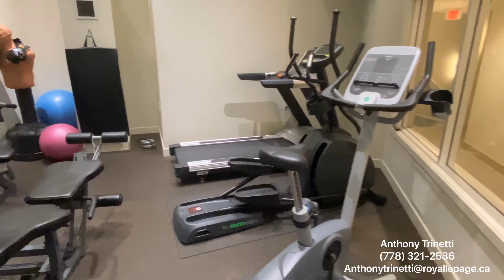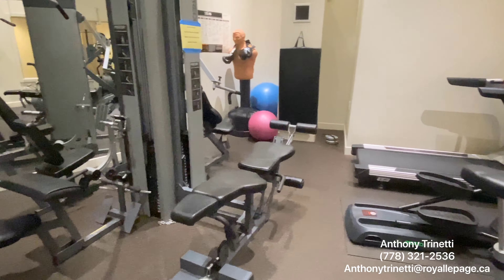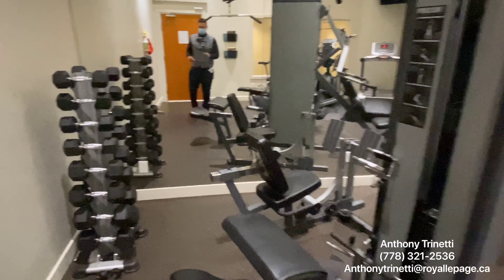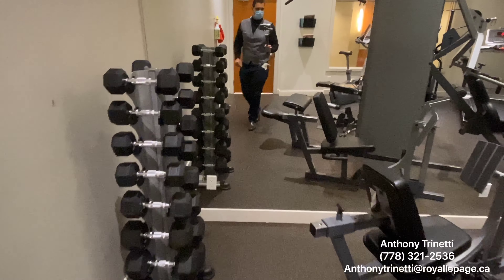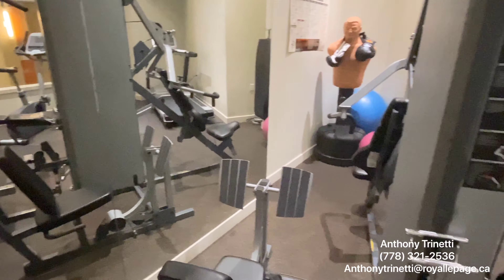Another great feature about this building is they have their own gym — exercise equipment, weights, even a boxing dummy.